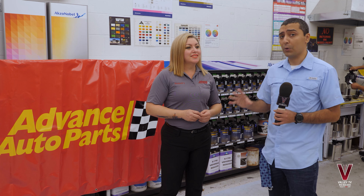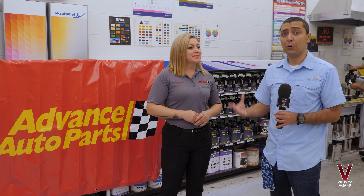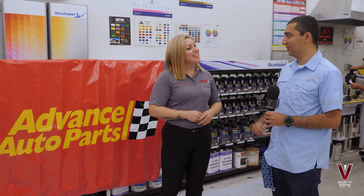The car came out beautiful. We really want to thank you guys, and we really want to thank everyone that was part of this on behalf of Valley TV. Thank you very much.